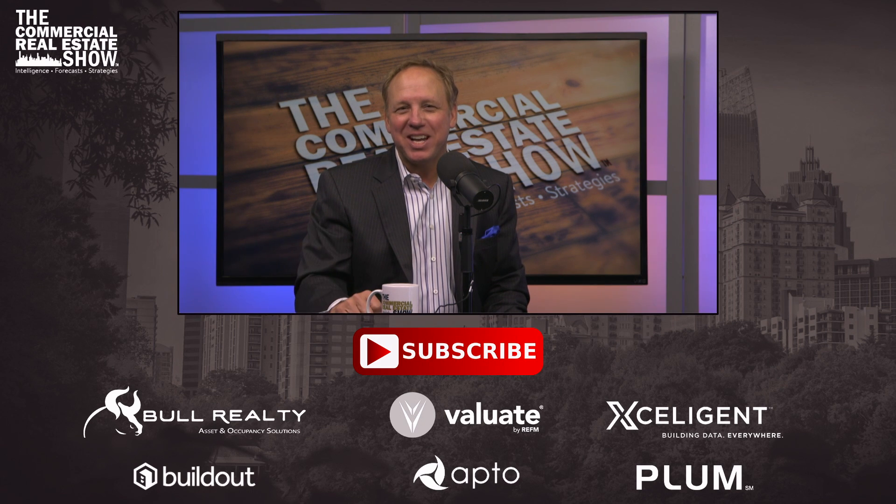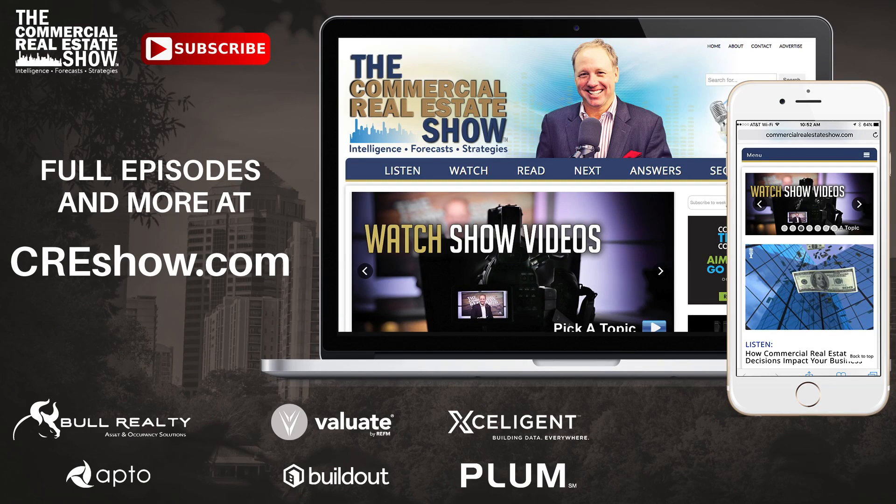Thanks for checking out the Commercial Real Estate Show. Don't miss a video of special interest to you — be sure to subscribe below. If you appreciate the videos, be sure to thank our sponsors. There's a link to more information about them in the description. For more videos, podcasts, and articles, check out CREshow.com.